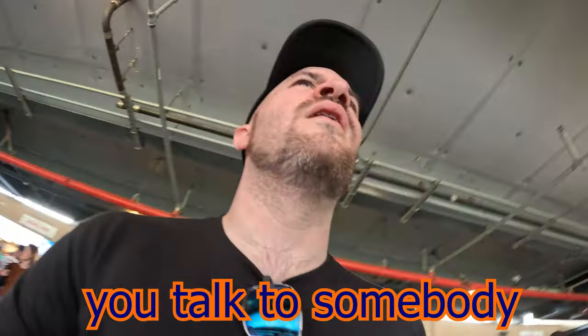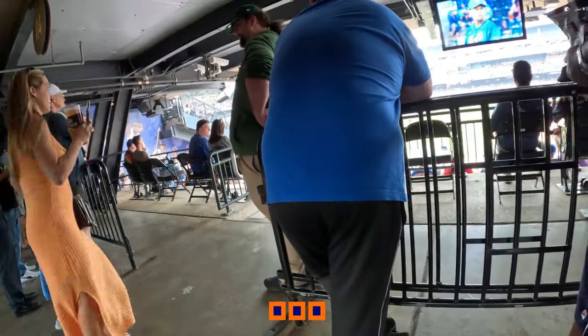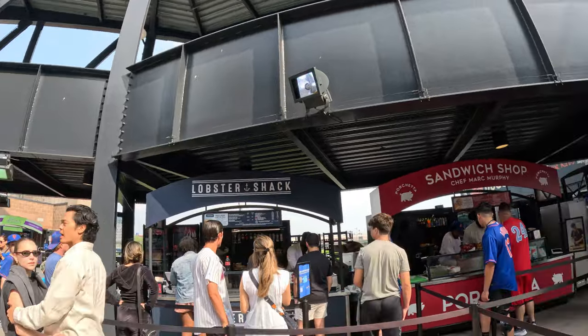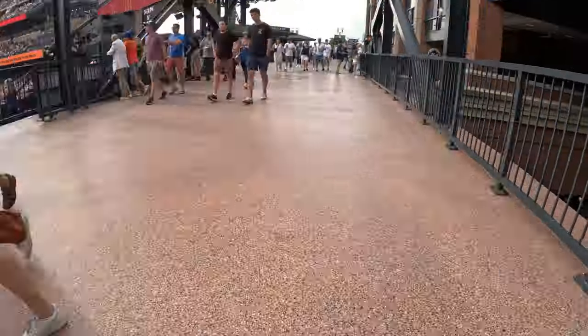You know when you talk to somebody and they don't know what you mean? They know the words, but they don't know the meaning behind the words. Story of my life, I think. I mentioned all the food — there were so many options here. This is just scratching the surface, as we cross the Shea Bridge in the outfield of Citi Field.